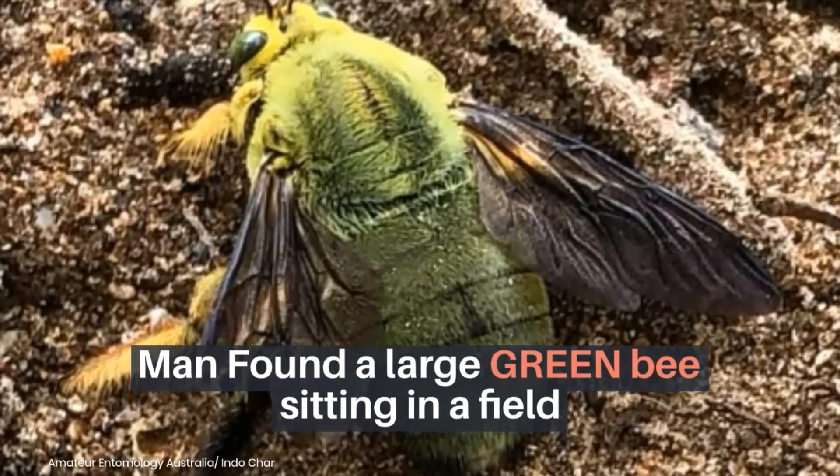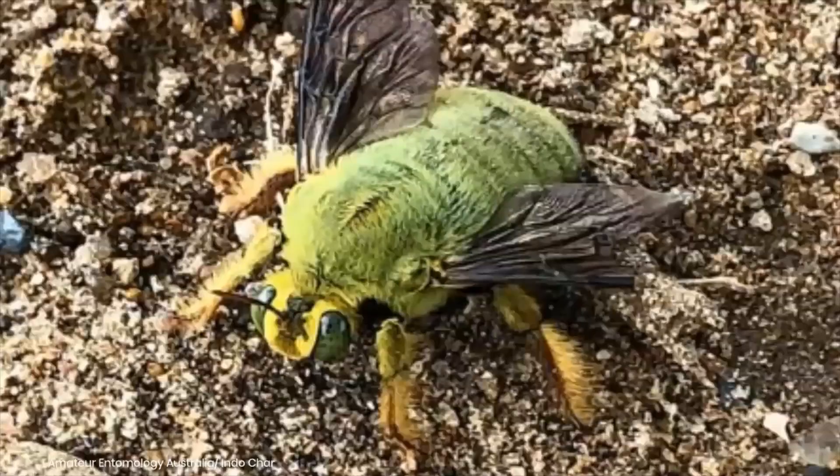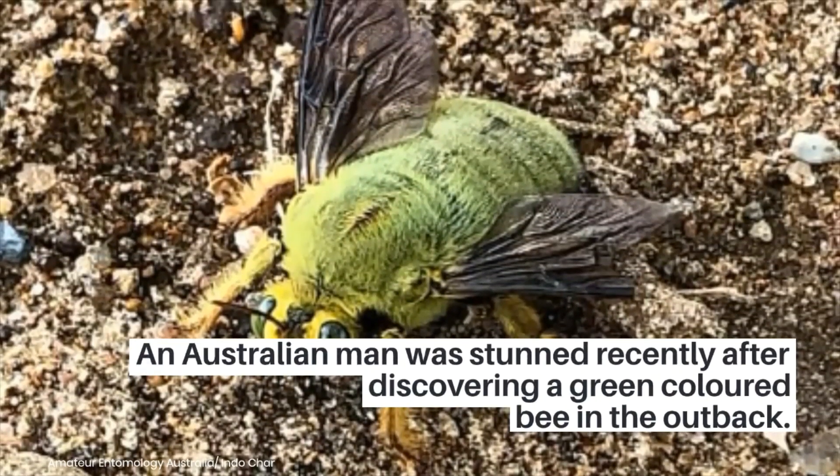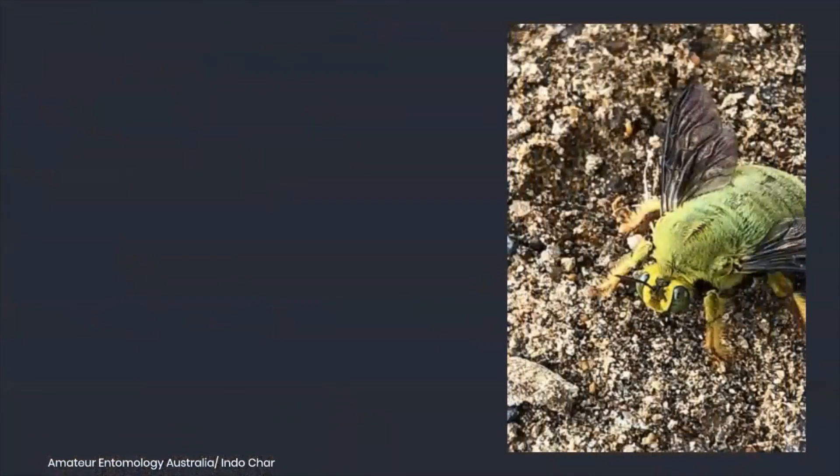A man found a large green bee sitting in a field. An Australian man was stunned after discovering a green-colored bee in the outback, which was spotted in the rugged Northern Territory.